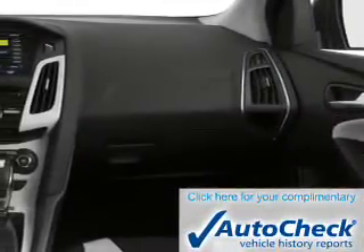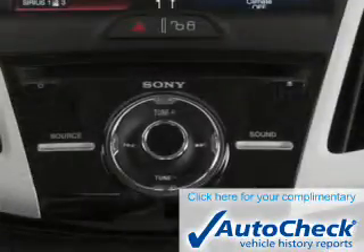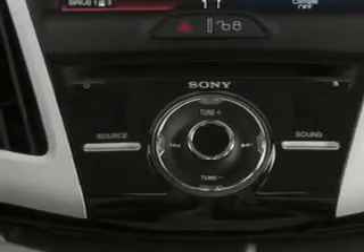Be confident in your purchase with an AutoCheck vehicle history report, the industry's trusted vehicle history provider. Great quality at a great price — call or click to contact us today.